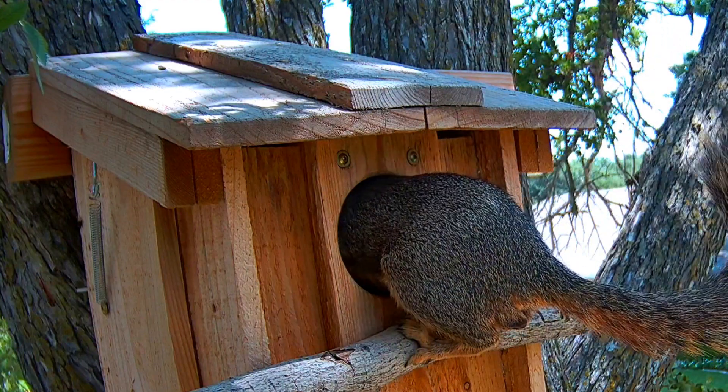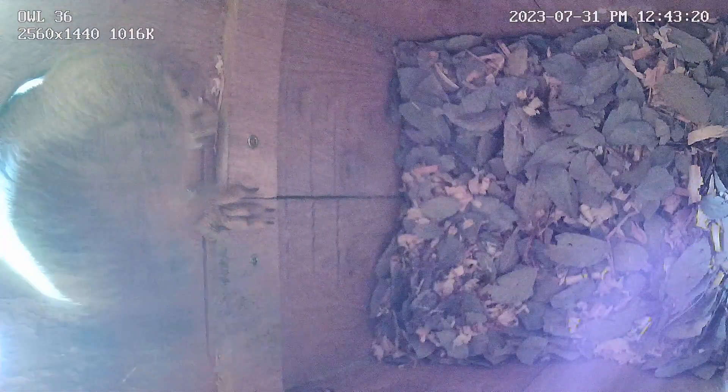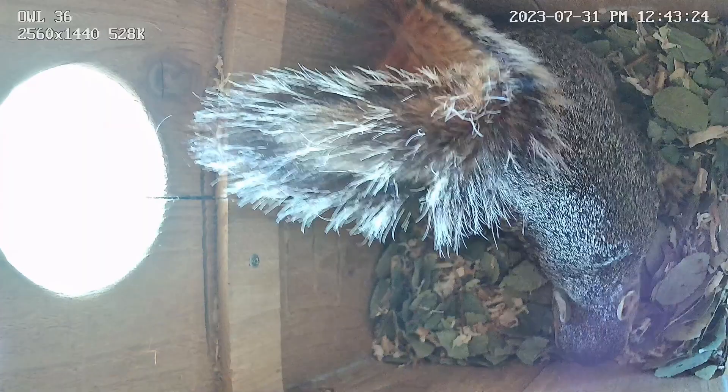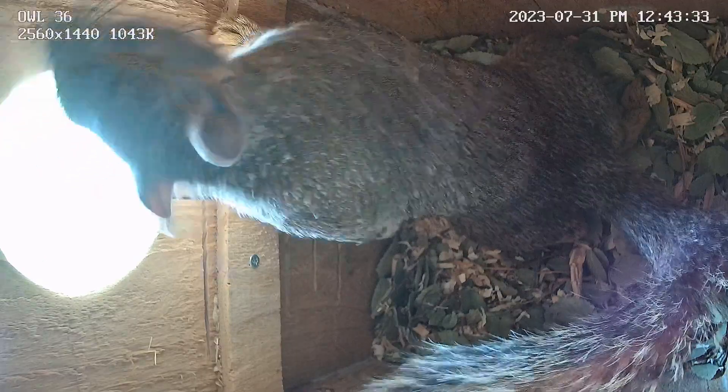This day is the first day I've actually seen him go inside the box to snoop around inside. It's more common for female squirrels to do this, especially this time of year because many of them are looking for a nesting site because they're pregnant, and typically in the Dallas area they will go into labor sometime in July and August.